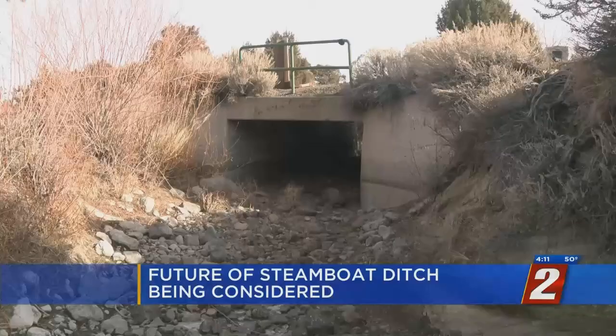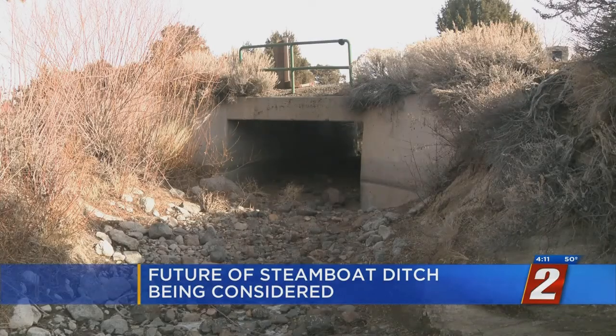The Steamboat Ditch runs directly behind my job, so I walk along the ditch. I have my lunch along the ditch. You know, it's a part of my life as well, personally. Brett Banks is one of many who enjoy the natural splendor of the Steamboat Ditch, which runs from South Reno to Verdot.